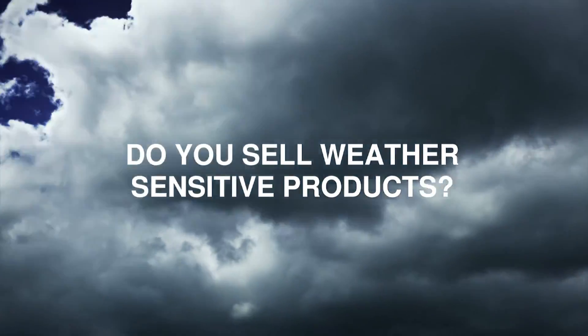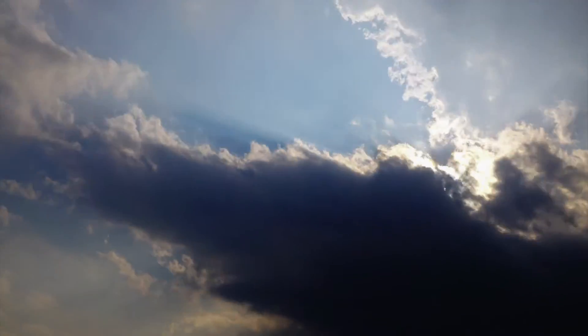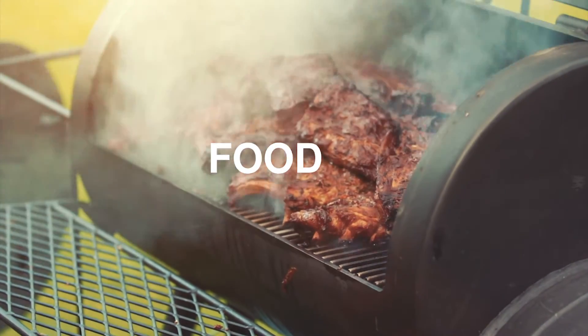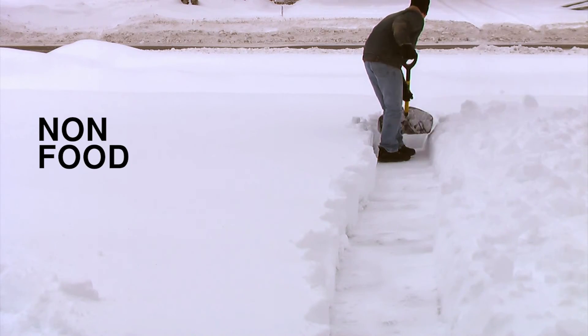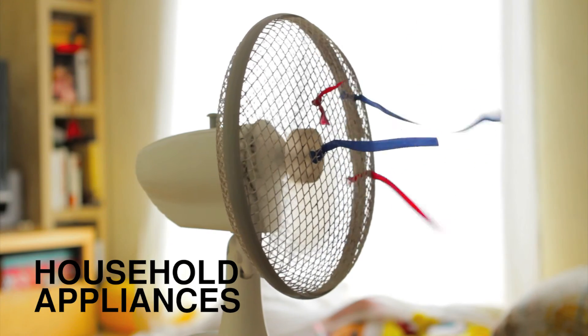Do you sell weather sensitive products? Of course you do. It is estimated that 20% or more of all products sold in a supermarket or department store could benefit from being made weather forecast aware. Today, over 16 million products managed by Bison ESL benefit from this option.